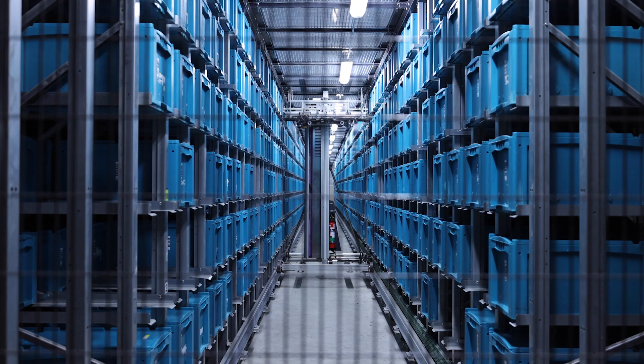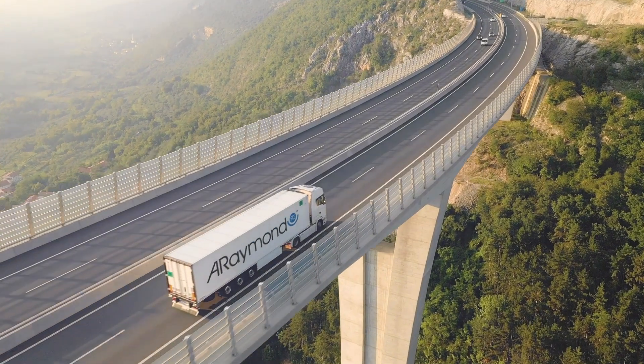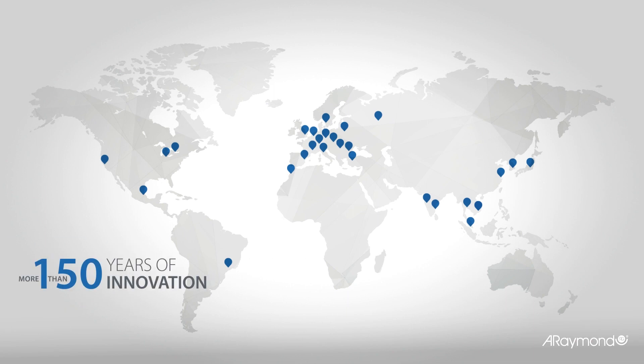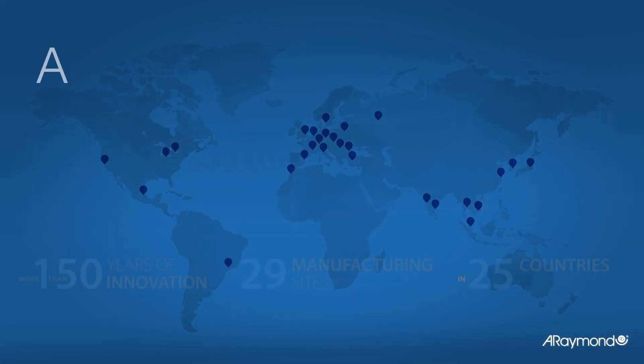Located in 25 countries, our teams are there to work hand-in-hand with you to innovate for your challenges today and tomorrow.